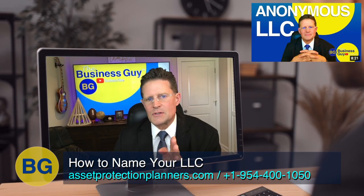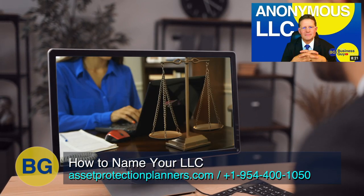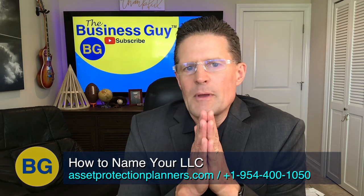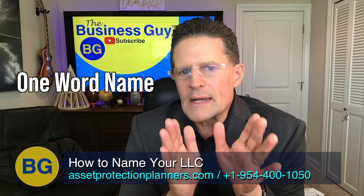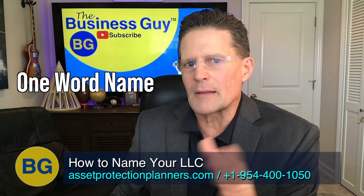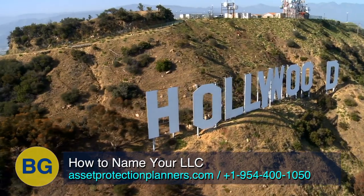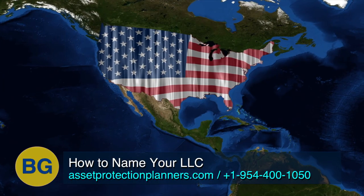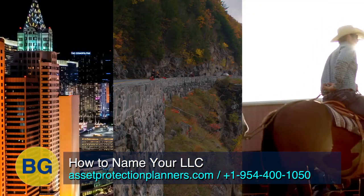See our video called Anonymous LLC — I think you'll really like some of the ideas we have on owning your LLC privately. Now, another mistake people make is using a one-word or very common name. When we go to look up the name, it's not available. This is especially true in larger states such as California, Florida, Texas, and New York, as well as popular states for LLCs such as Nevada, Delaware, and Wyoming.